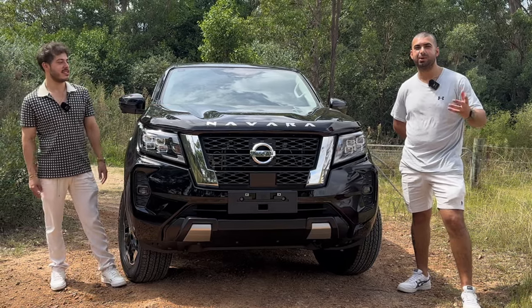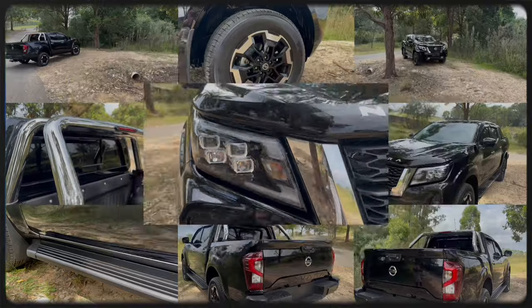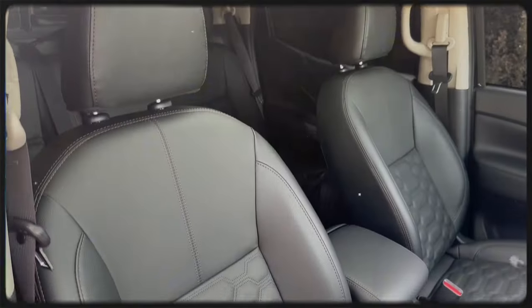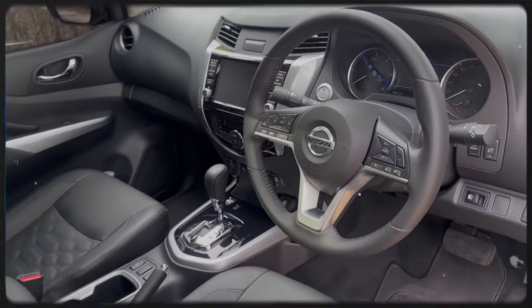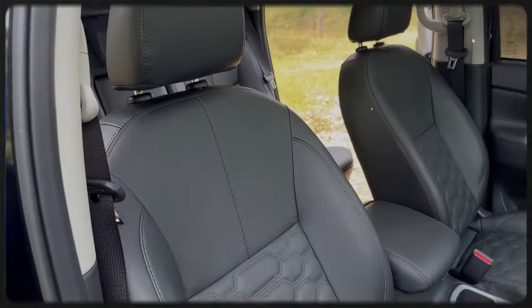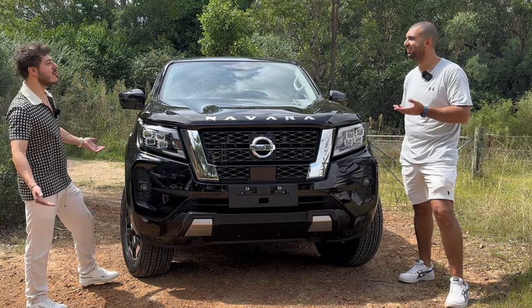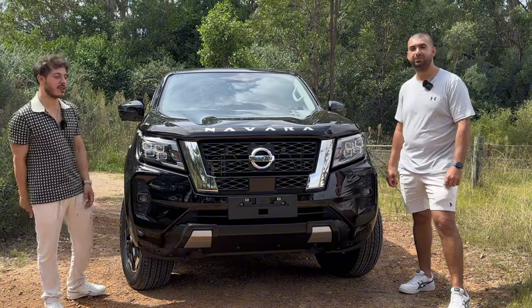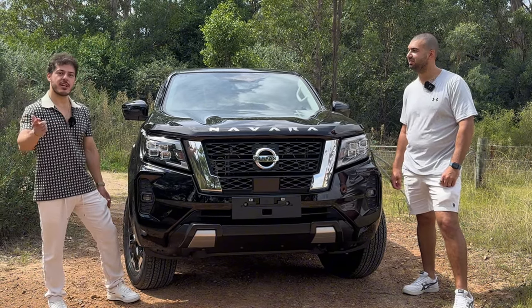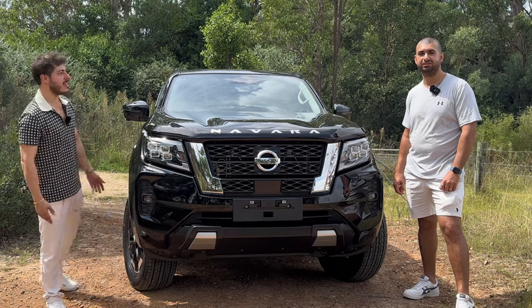Guys welcome back to Shifting the Gear. It's Faz and Polo. We've got another utility truck - this is the Navara, we've never done this before. We've never had our hands on one, but luckily we've got our hands on the new STX. I actually love it, it's a nice car. This one's actually quite special because it's got a sunroof - we've never had any ute with a sunroof at all, and it's factory. The seats are pretty cool too. Don't forget to share, like, and subscribe - we appreciate it. Let's get into it.